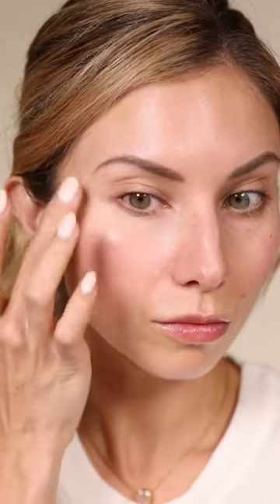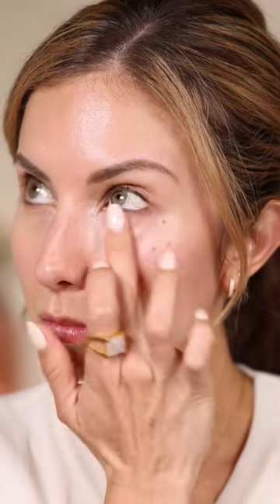First we're starting with the Ole Henriksen. This is a stick formula, so it doesn't have quite the creamy eye cream consistency, but it does feel hydrating under the eye. I do see some brightness and a little bit of canceling out the dark circles.